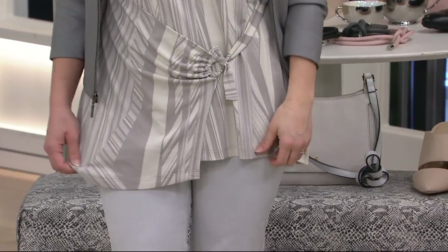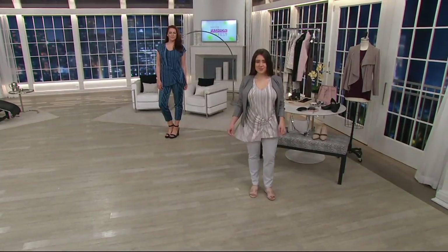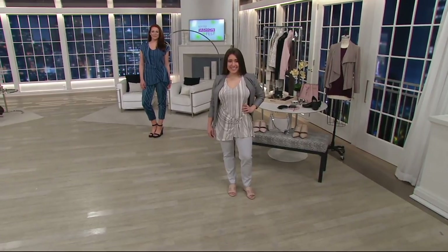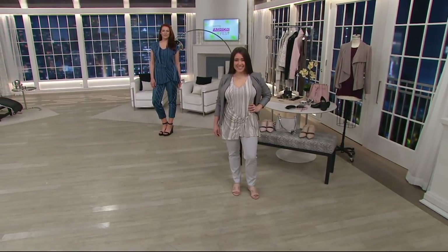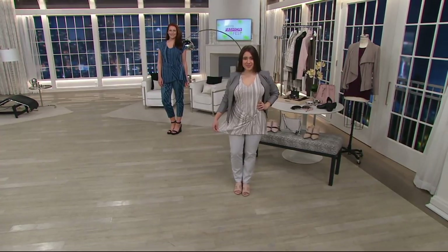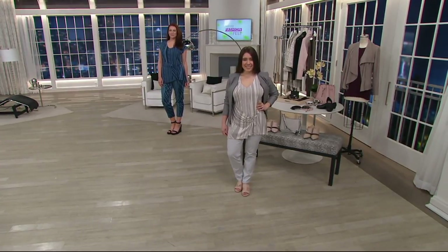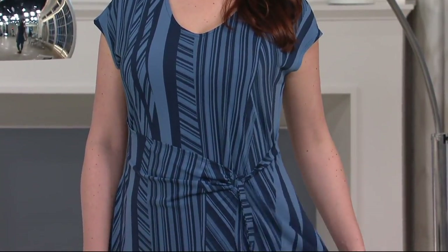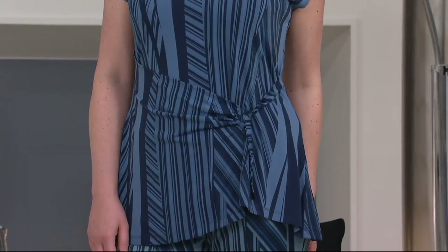It's going to go with any solid pant or any solid skirt you have in your wardrobe, and it feels so good on the body. It's cool to the touch. Jessica in front is 5 feet, Ellen in the background is 5'10", and it works on both heights. Jessica is wearing it in the gray — our most popular option. Ellen is wearing it in that gorgeous Navy Smoke with a pair of white pants.